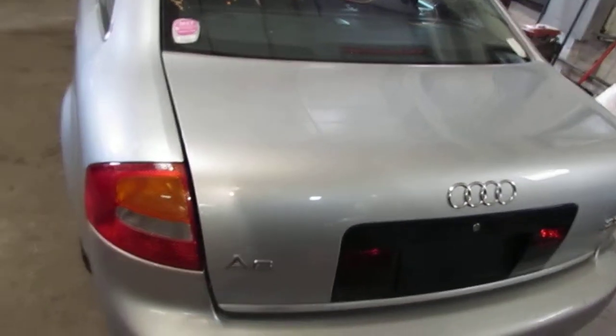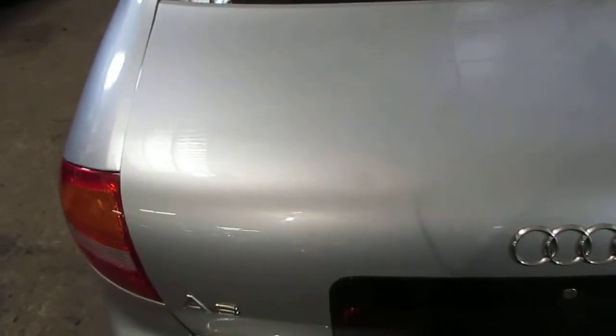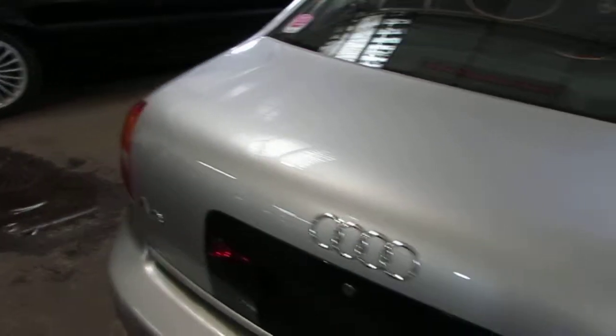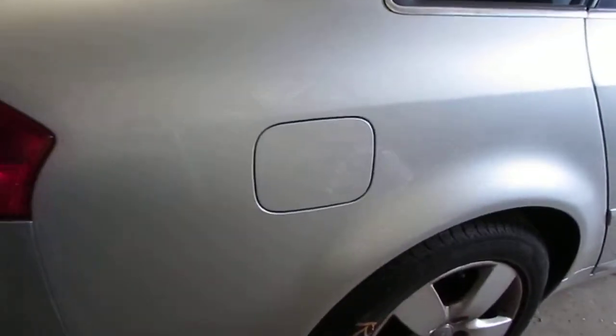The vehicle's factory trunk lid is still in good condition. It does have a couple of very small parking lot dings just on the top edge right there, to the left of the Audi emblem, but this is still a good usable lid. The vehicle does still have a good right quarter-mounted taillight, as well as a good right side quarter panel and right quarter-mounted fuel filler door.